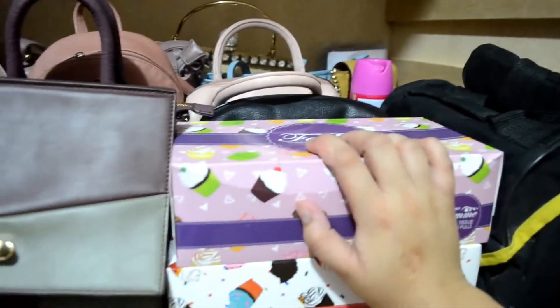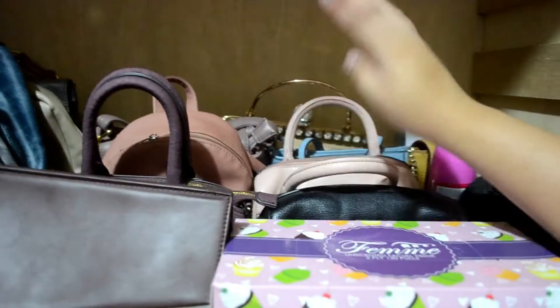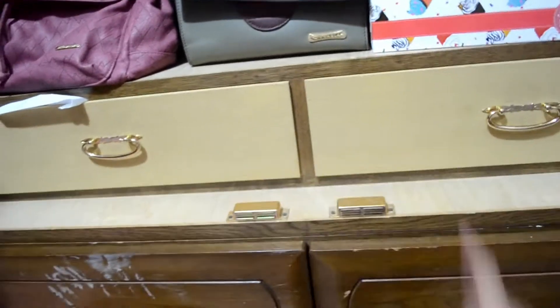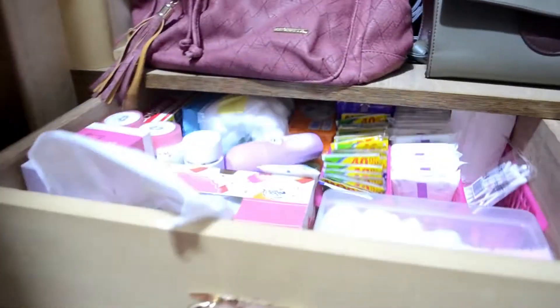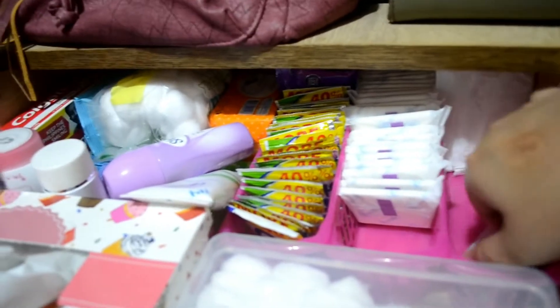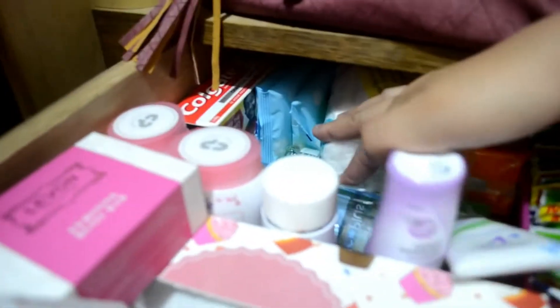Ito yung cabinet ko. Dito ko nilalagay yung mga bags. Camera bag. Tissue. Spray — kaya parang mabango. Sling bags na mga maliliit, ginagamit ko pang day. Tapos ito yung mga backpack ko. Sa baba neto may dalawang kabinet. Ito first is yung mga cotton, pantiliner, shampoo, but cotton bag, deodorant, Colgate, cotton wipes, alcohol, powder. Tissue ko dito.